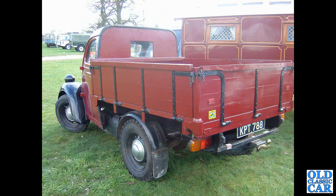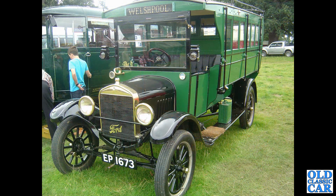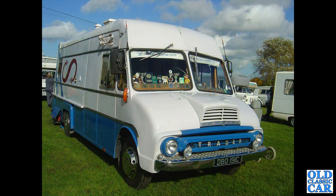The rear three-quarter view of another E83W pickup — if you're building one of these vehicles, some of these photos may just help with the layout and arrangement of the ironwork and the timber. A wonderful little country bus based on a Ford Model T, EP1673 — part of a large collection of vehicles like this, I believe. And this is a strange vehicle I've only ever seen the once: a Thames Trader campervan.